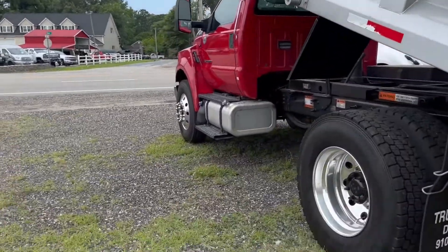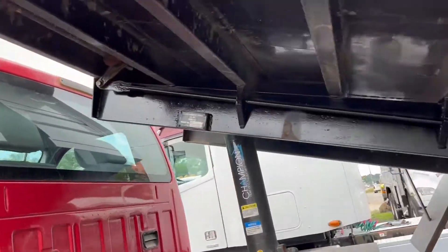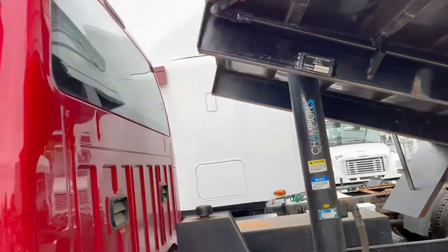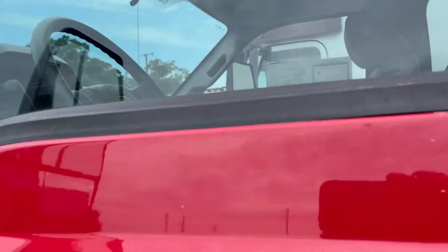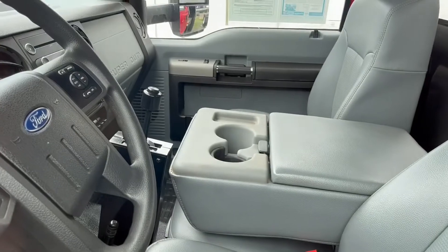Push-button tarp, PJ body. Next to no use on these trucks at all, as you can tell from the mileage. Power option interior, all push-button for the bid.